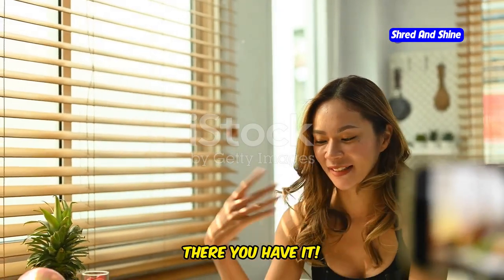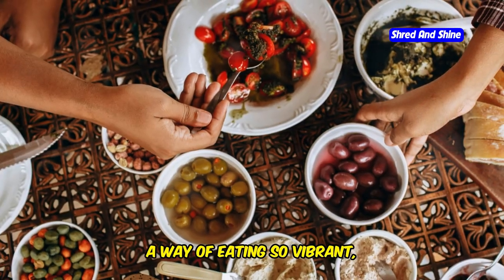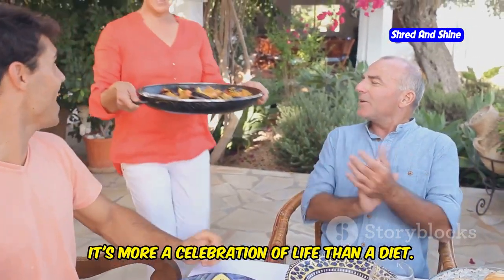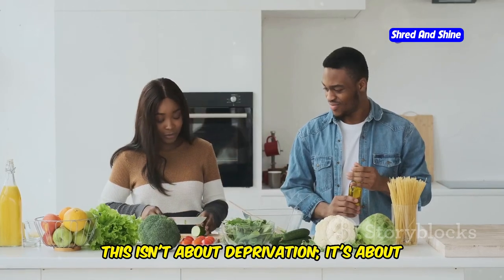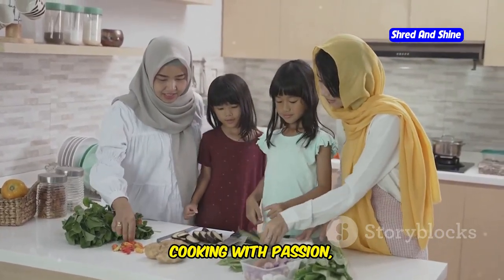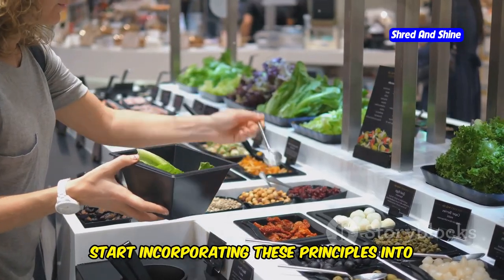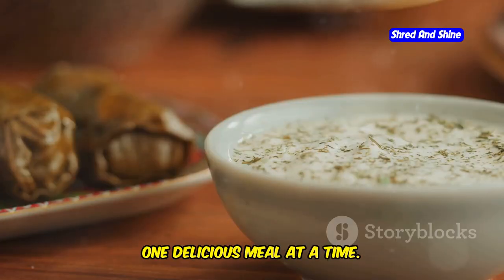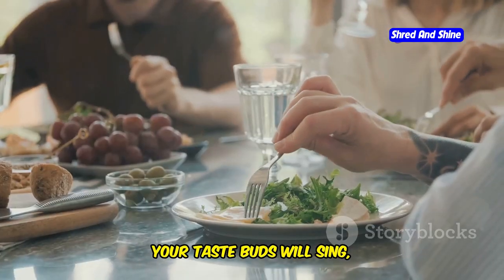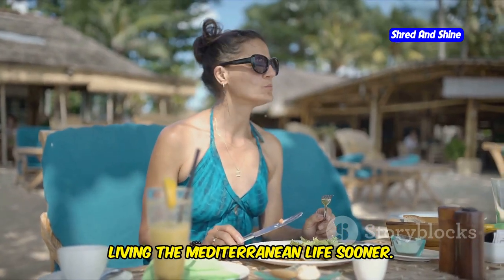There you have it — the nine pillars of the Mediterranean diet. A way of eating so vibrant, so delicious, it's more a celebration of life than a diet. Remember, this isn't about deprivation. It's about embracing fresh, wholesome ingredients, cooking with passion, and savoring every bite. Start incorporating these principles into your life, one delicious meal at a time. Your body will thank you, your taste buds will sing, and you'll wonder why you haven't been living the Mediterranean life sooner.